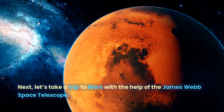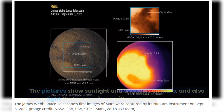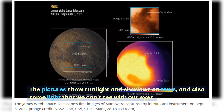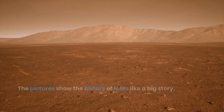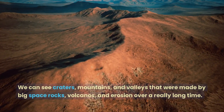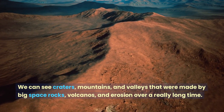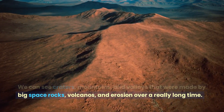Next, let's take a trip to Mars with the help of the James Webb Space Telescope. The pictures show sunlight and shadows on Mars, and also some light that we can't see with our eyes. The pictures show the history of Mars like a big story — we can see craters, mountains, and valleys that were made by big space rocks, volcanoes, and erosion over a really long time.